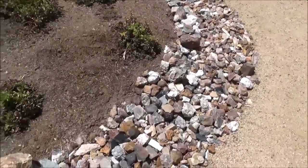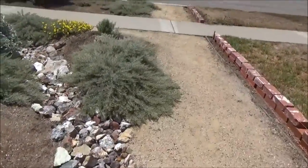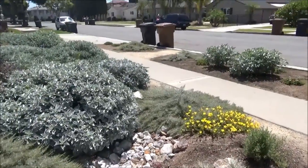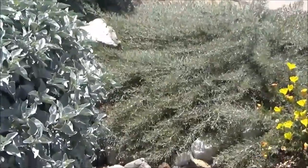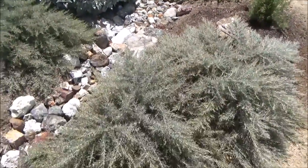This area is a pile of rocks that ultimately leads to this dry creek bed. There's another Artemisia by the dry creek bed and a few more down here.